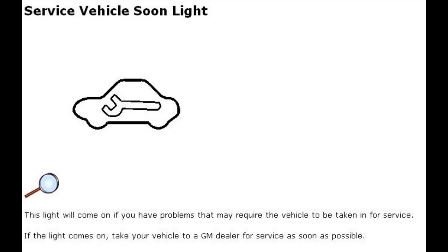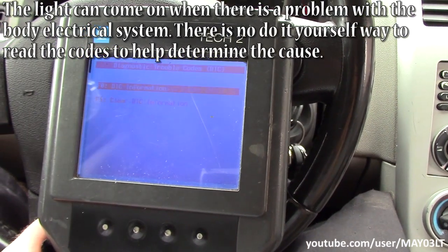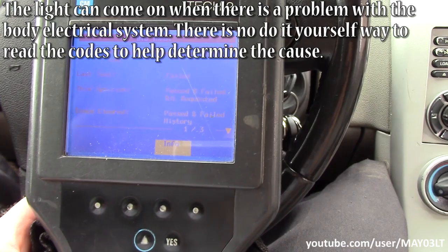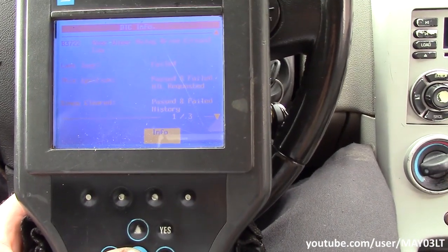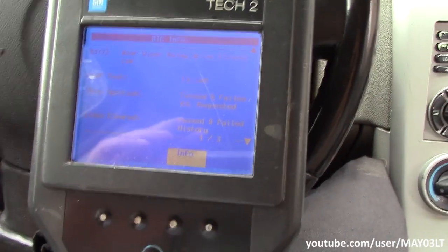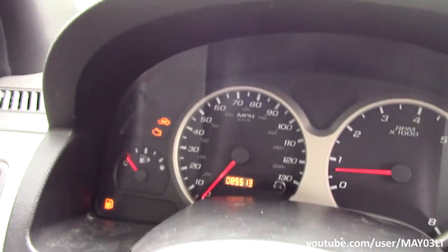I'm here with the Tech 2. We're going to go into the body control module for the diagnostic trouble codes. Here we go - rear wiper relay drive circuit low, code B3722, failed. Now look at this: it shows this ignition passed and failed, MIL requested - meaning it wanted a light to turn on to tell you about this rear wiper relay drive circuit low.